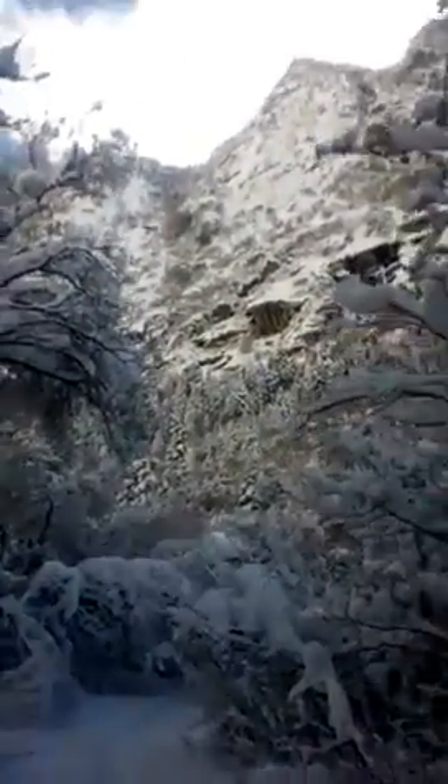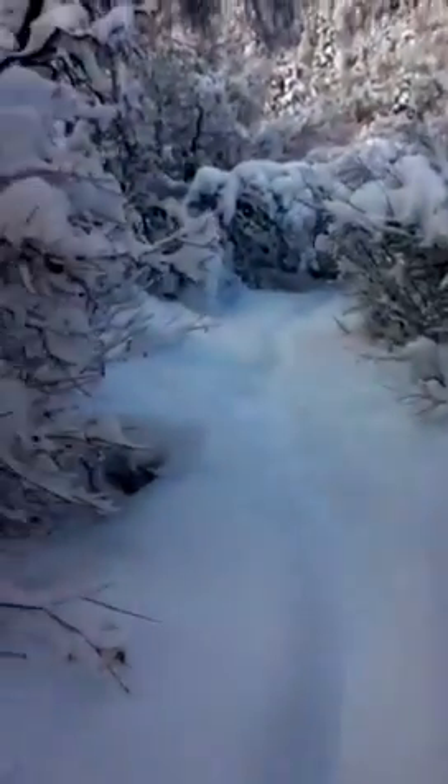I just want to show you guys real quick. This is one of the side trails here — it goes through the mountainside. The snow is pretty deep. I can't even see my own shoes; they're under there somewhere.